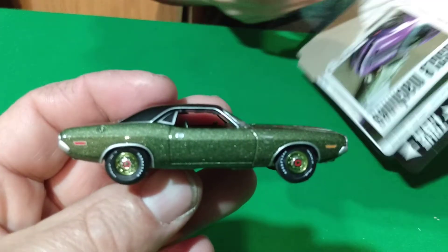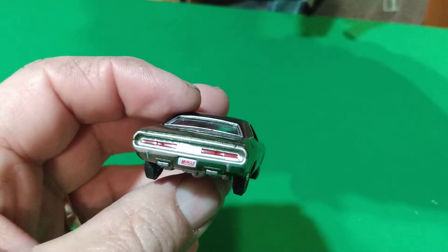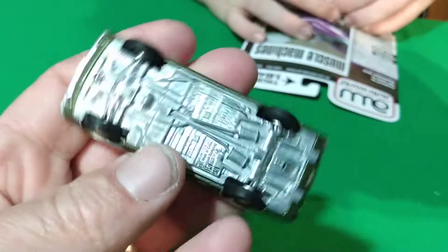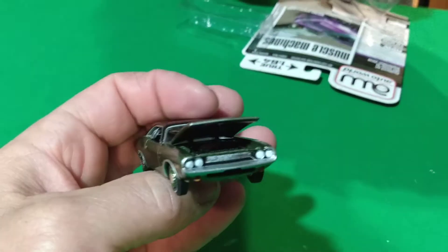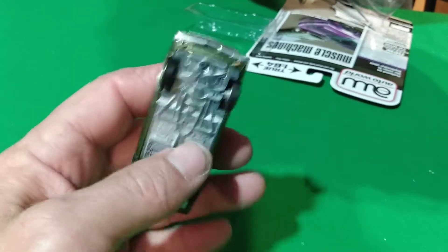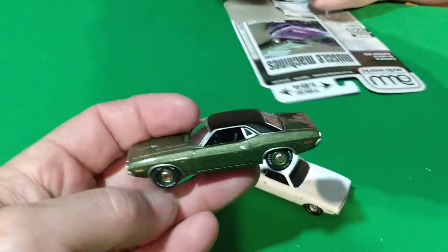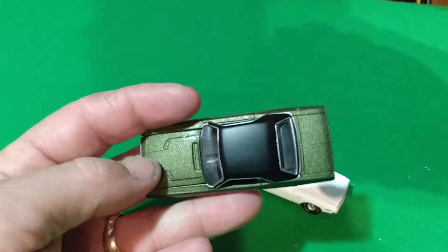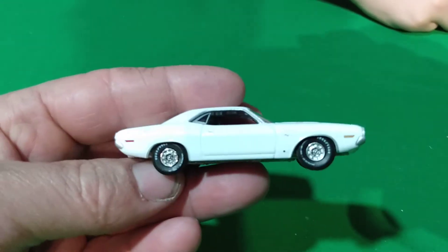Here's Version A — the green Challenger. Wow, it looks really good! The bottom is all metal, metal rubber tires, opening hood. I got these sets off eBay from the same guy, two different times actually.